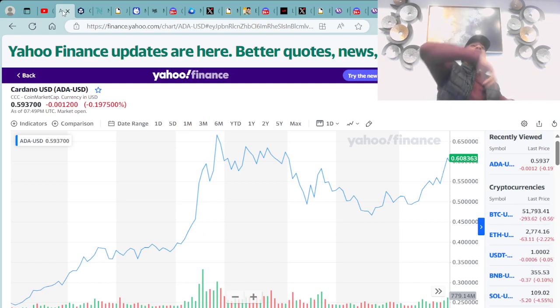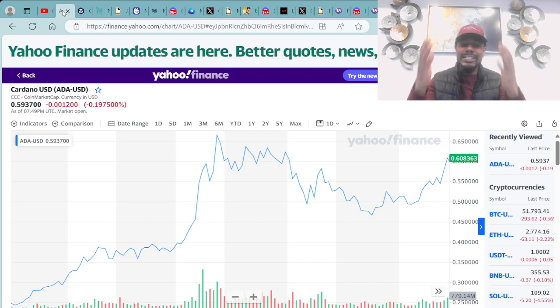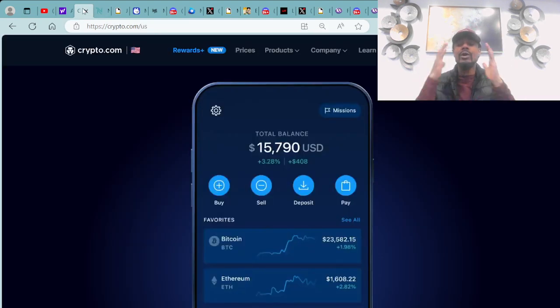We always go over the cryptocurrency ADA, which was built on the Cardano blockchain. Right now you can purchase ADA for around $0.60. I personally purchased my ADA over at Crypto.com, the world's leading cryptocurrency platform. You can purchase all different types of cryptocurrencies right here, but Cardano ADA is my go-to.